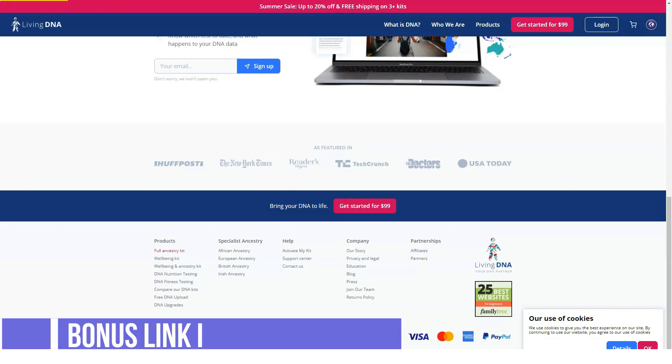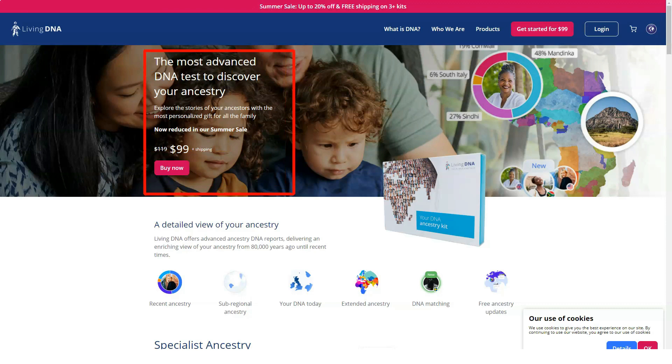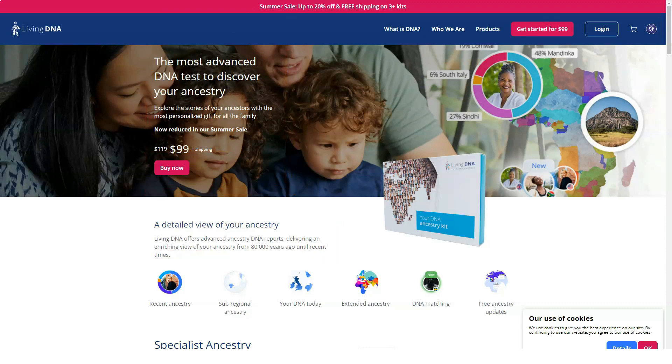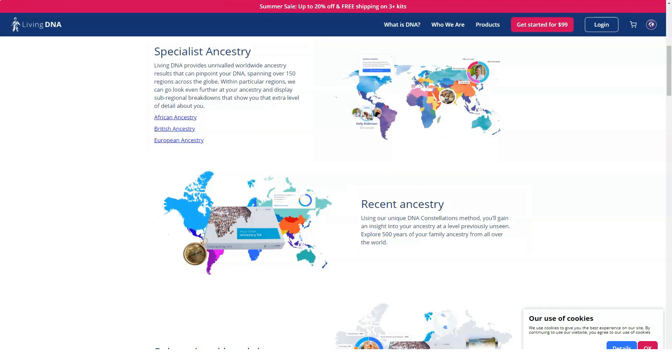Living DNA's full ancestry kit costs $69. It also offers a starter kit at $49 with basic DNA info, a well-being kit at $79 that provides insight into diet and exercise, and a well-being and ancestry kit at $99.